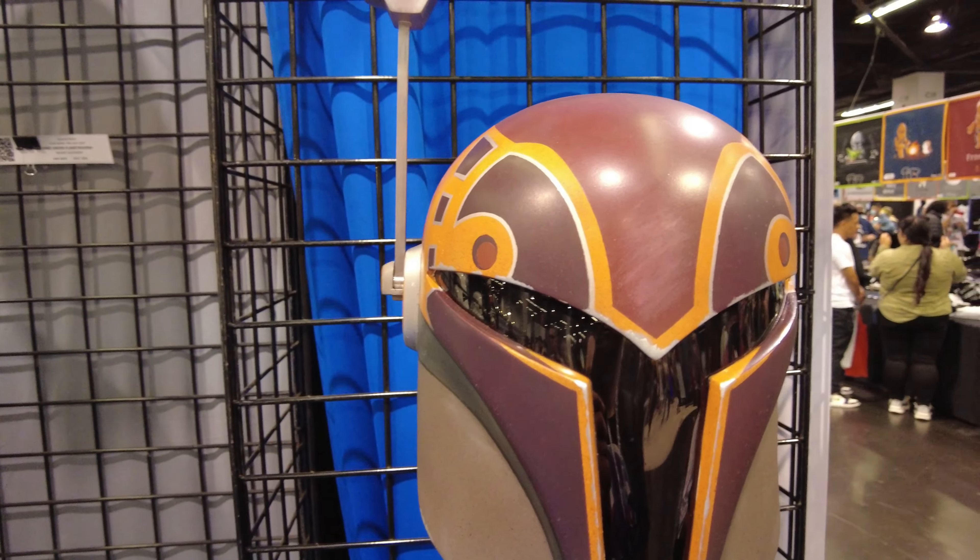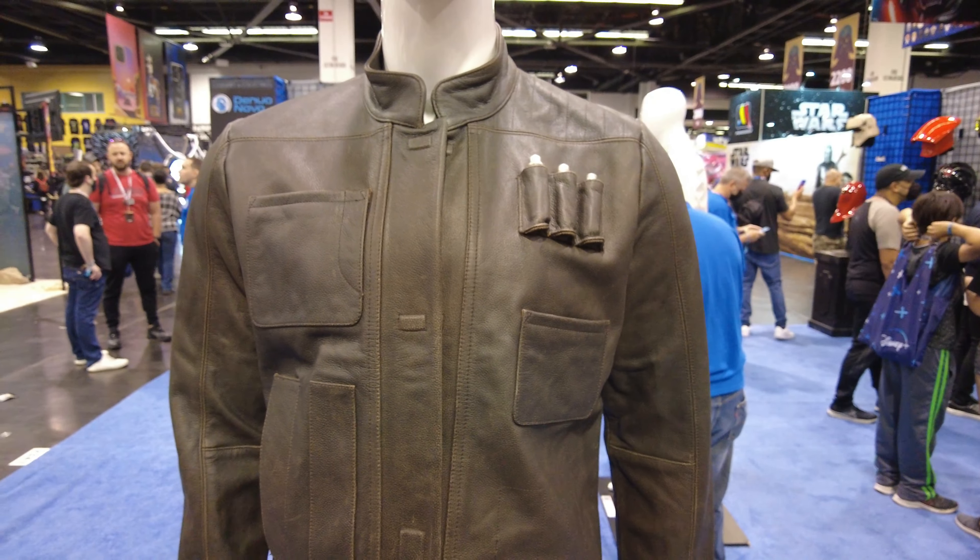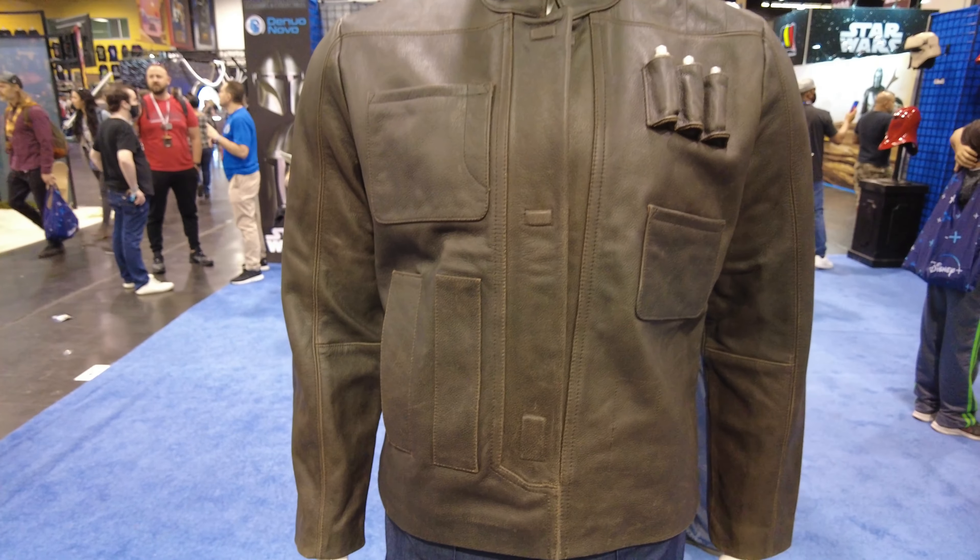Check out some costumes here. Here is Imperial Officer. That's awesome — and the fabric is pretty good. Here is Han Solo. It feels like real leather; it probably is real leather, that's why it's so expensive.